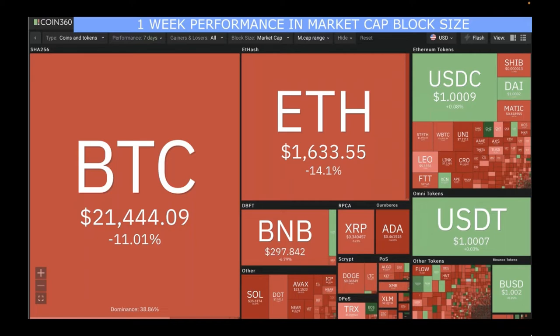Bitcoin is the biggest box because it's dominating the market cap space at 38.86%. It has been around 40% for a long while. When Bitcoin's dominance goes down but the overall market cap isn't really going down, that means people are investing in other coins but staying invested in cryptocurrency. That's when you want to look for the bigger boxes. Currently, as of this morning's screenshot, most boxes are red.